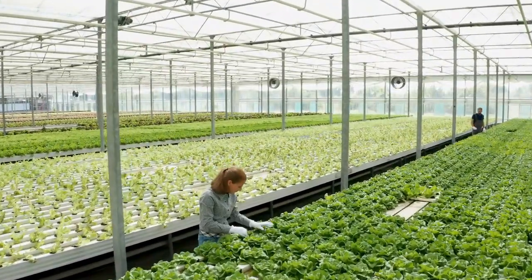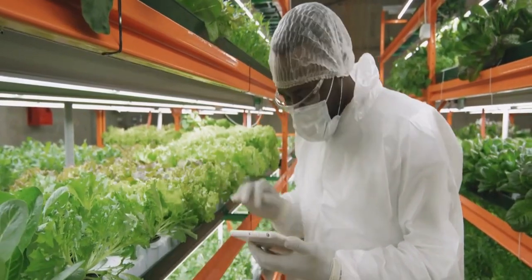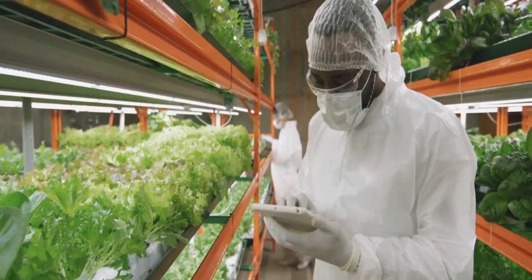Indoor farming allows farmers to control and optimize the growing process. Everything is under control, even the amount of light plants get each minute.